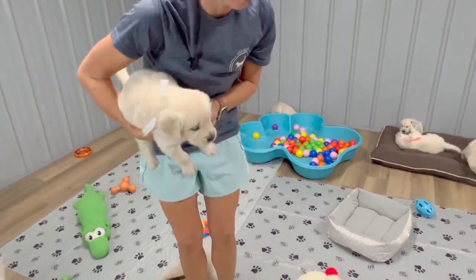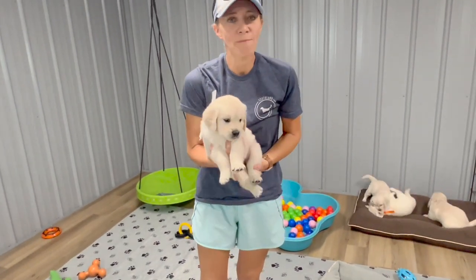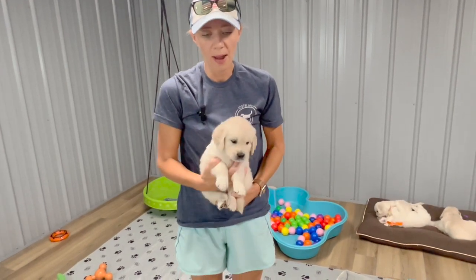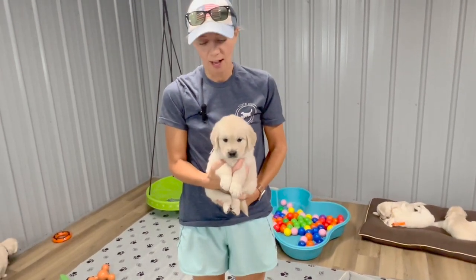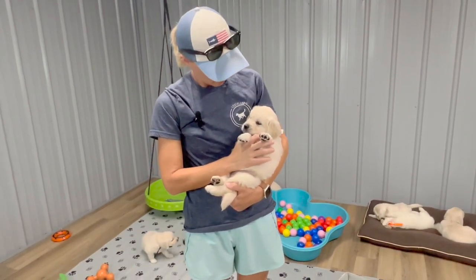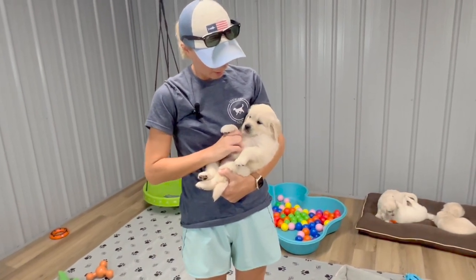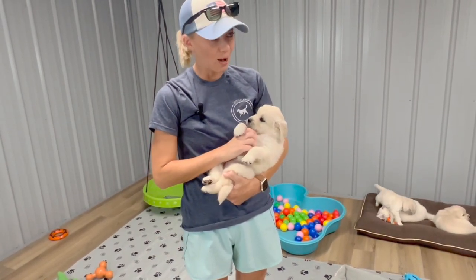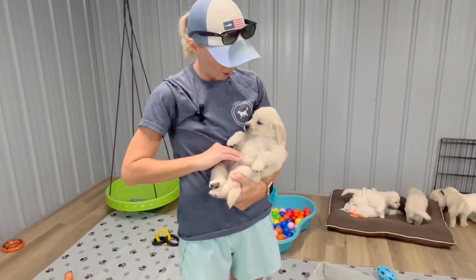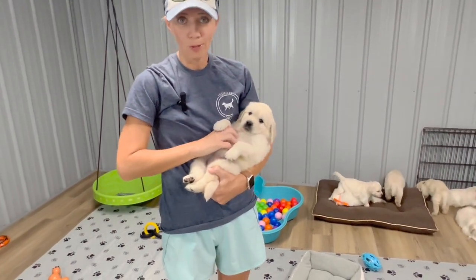Next we have our adventurous girl at 5.8 — Miss White. She is super outgoing, super adventurous, kind of the one to check a lot of things out first. She's not scared of anything. At 5.8, my adventurous, outgoing, playful Miss White — your typical golden retriever.